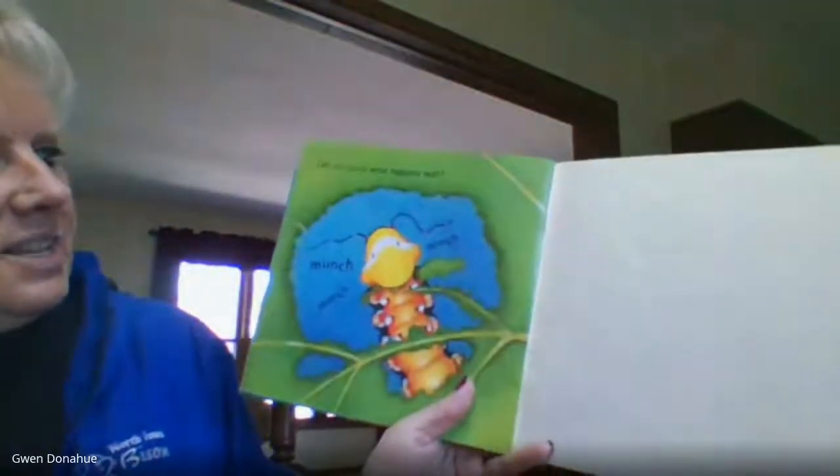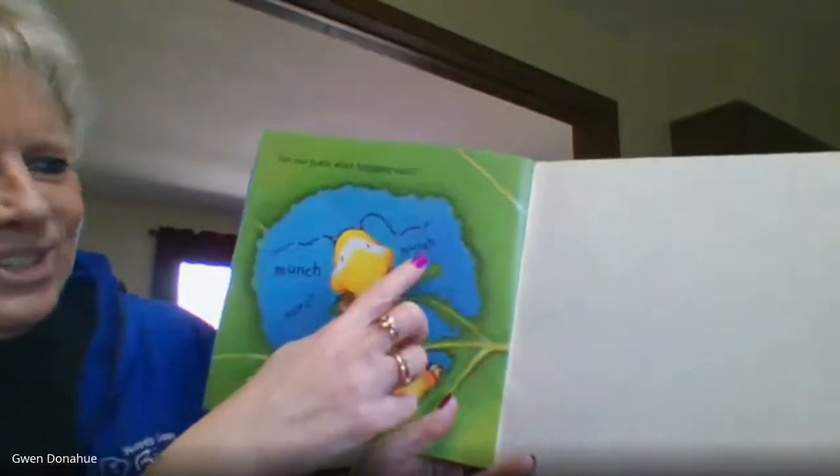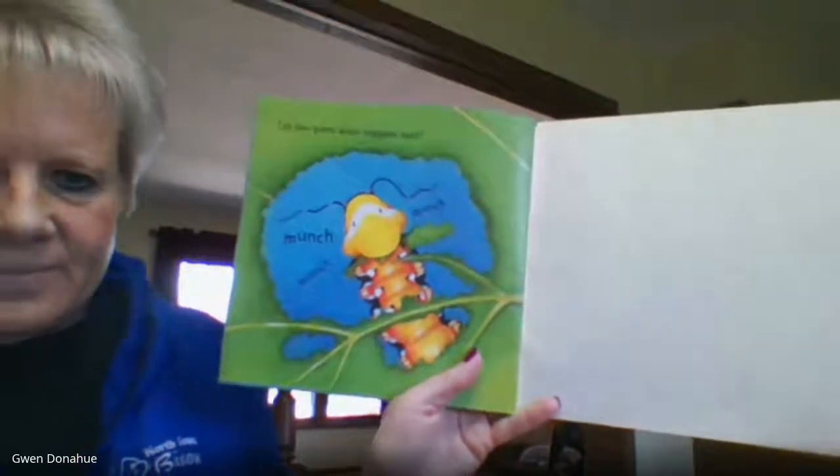Can you guess what happens next? Munch, munch, munch. That book wasn't non-fiction, but it did show you the life cycle of a butterfly. It hatches from the egg — caterpillar. Caterpillar eats. It's inside the chrysalis. It comes out as a butterfly, which lays an egg, which hatches to a caterpillar. It just keeps going around and around. The life cycle of a butterfly.